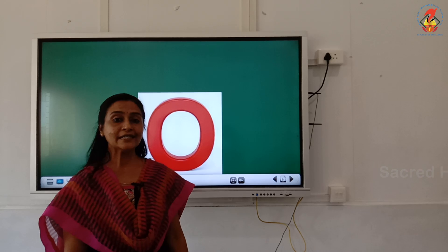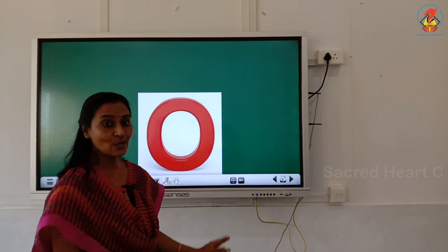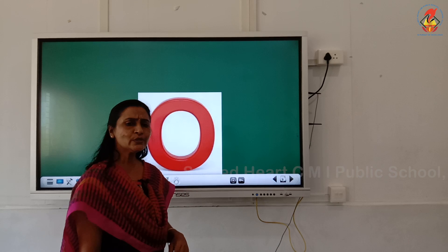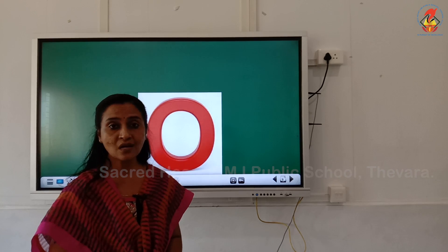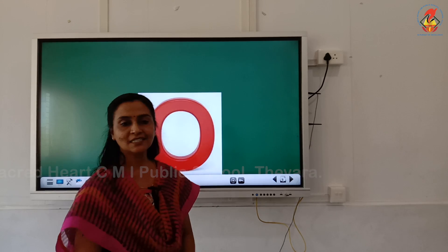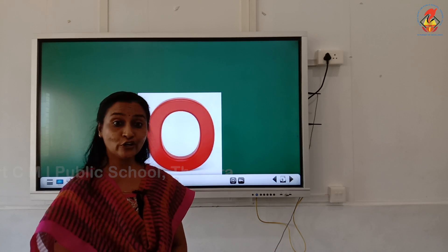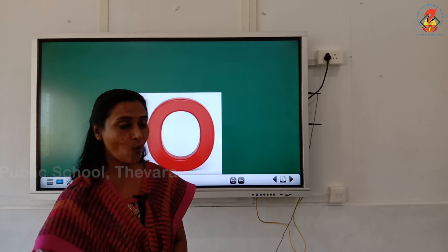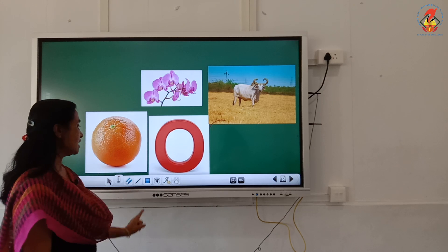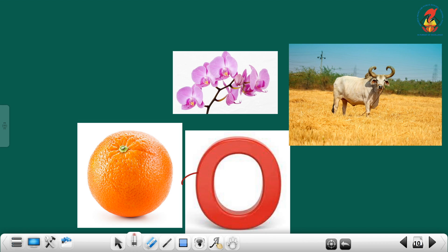Very good. Let us take the next letter. Which letter is this? Yes, letter O. Do you remember the phonic sound of letter O? O. Repeat with me — O. Now let us recap the words that begin with letter O. Children, repeat with me. O — Orange. O — Orchid. O — Ox. Repeat with me. O — Orange. O — Orchid. O — Ox.